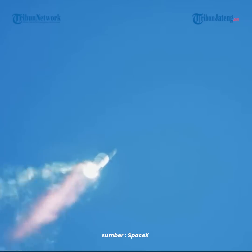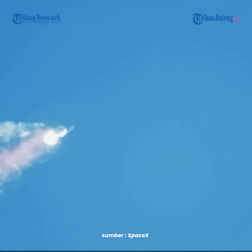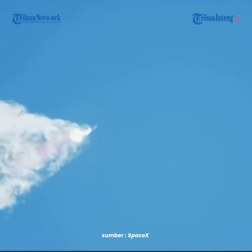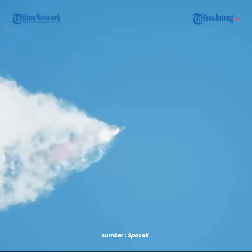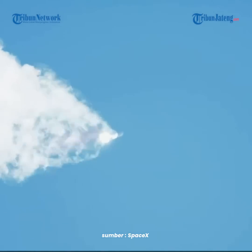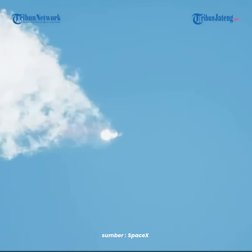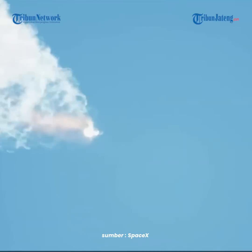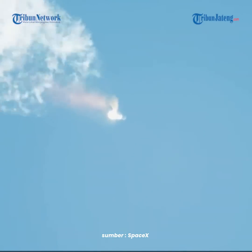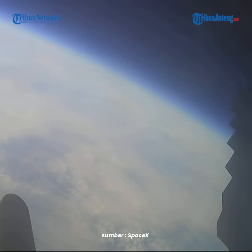Continuing to watch the first stage as we head downrange. A hundred seconds into flight. Our next major activity is going to be shutdown of the first stage. Houston Tracking Station now acquiring the vehicle. With shutdown, we will get separation of Starship and Super Heavy and ignition of the Starship engines. When Starship separates, we light up six engines in a staggered sequence. If all goes well, those six engines will burn for almost six and a half minutes. On-board view from Starship.